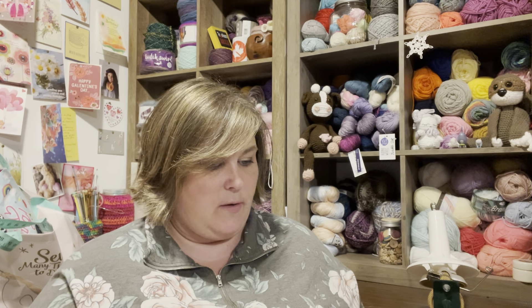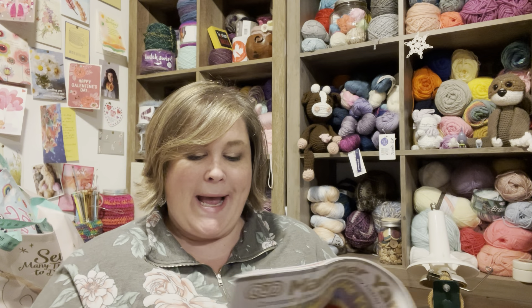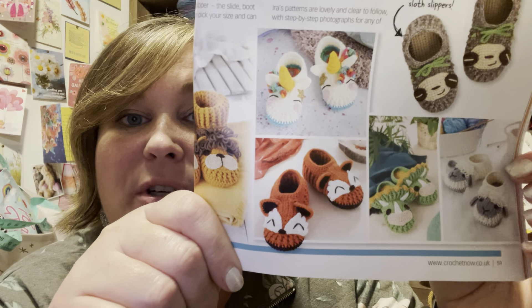Look at that mermaid — the start of her mermaid doll. My big girl Maddie isn't into mermaids anymore — that used to be her thing. Oh my goodness, look at these little booties! Holy Toledo — those are cute little sheepies and unicorns. These are from Ira Roth's book Crochet Animal Slippers, and there are sloth ones too — those are adorable. And they give you the pattern for the sloth ones. I have to make these!